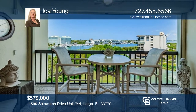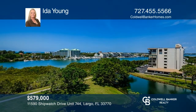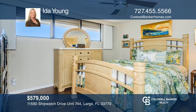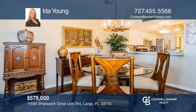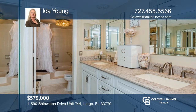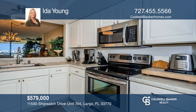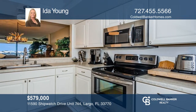This two-bed, two-bath is offering you the perfect view to live the Florida lifestyle you've always dreamed of. You can relax and enjoy watching boat parades and amazing sunsets from the Florida Gulf Coast. This unit has been updated with hurricane shutters, newer air conditioning, and beautifully kept appliances. The bathrooms have been recently remodeled with engineered flooring throughout the home. This home is completely turnkey and ready to be seen. Make yourself at home by scheduling a tour with Ida Young.